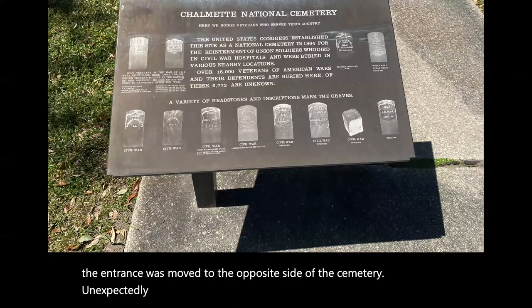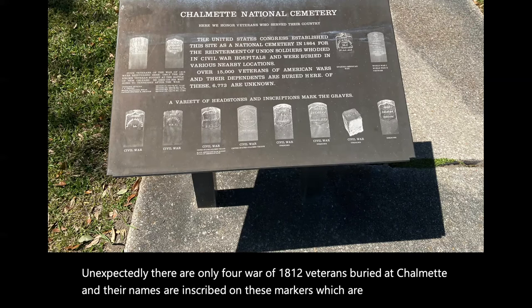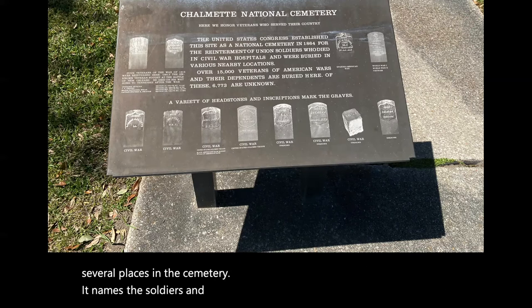Unexpectedly, there are only four War of 1812 veterans buried at Chalmette, and their names are inscribed on markers which are in several places in the cemetery. These name the soldiers and provide some insight into the various markers and headstones that exist in the cemetery.